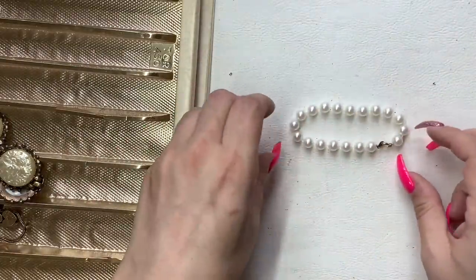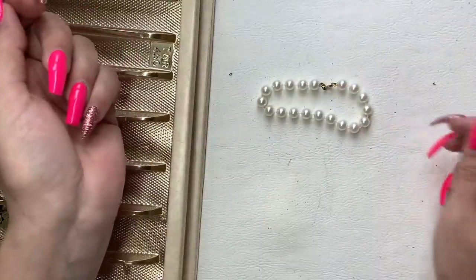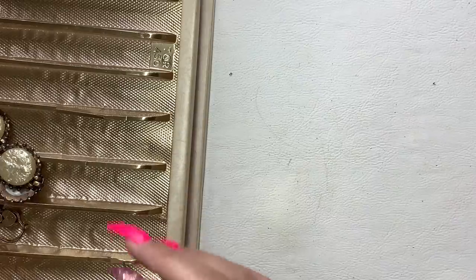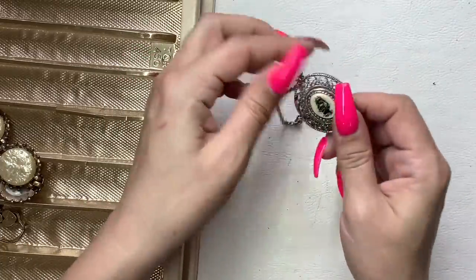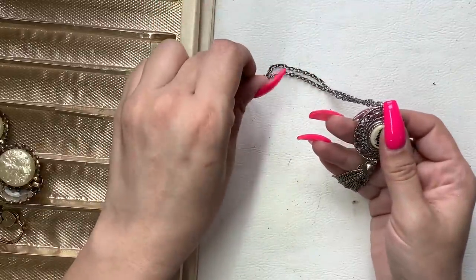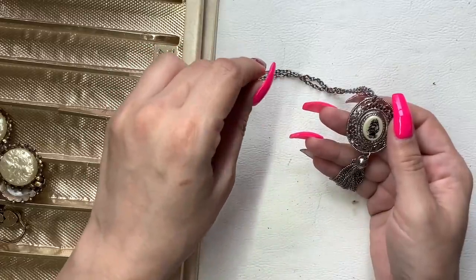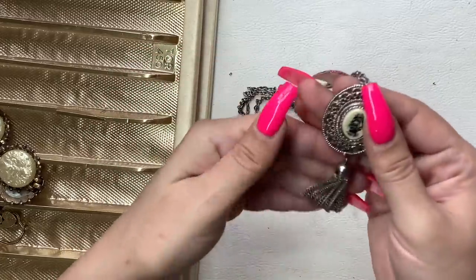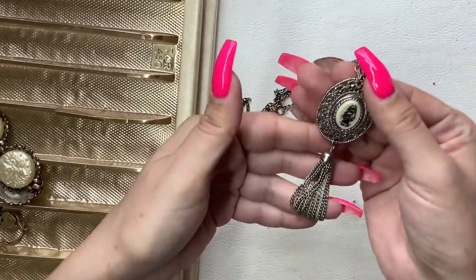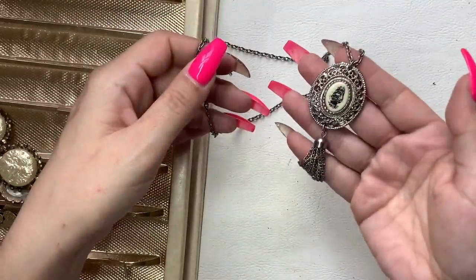Here's a little faux pearl bracelet — let's do $4 on it, it's in good shape. We have another scrimshaw-type piece — this is definitely just a print on there, but it's still pretty cool with the tassel, silver tone. Do $5 on that.